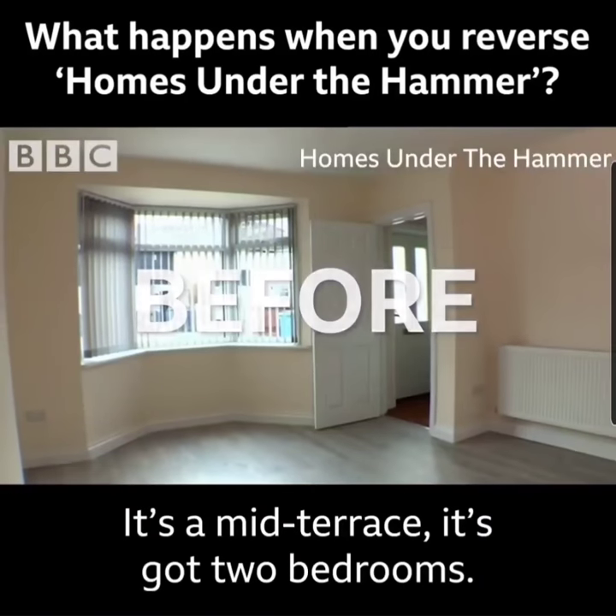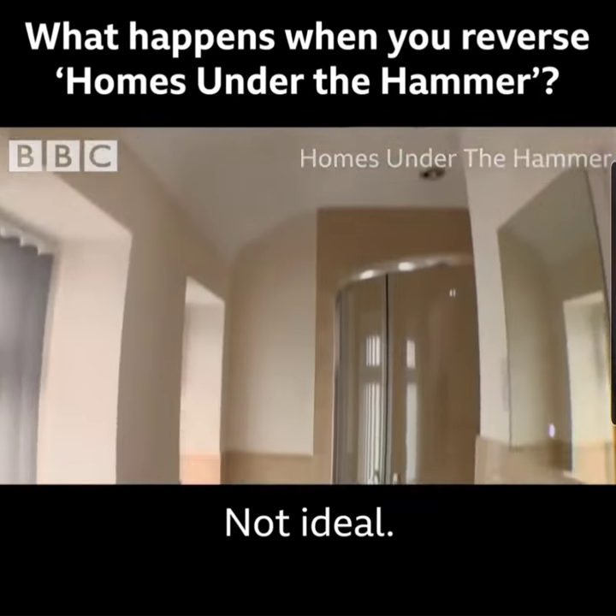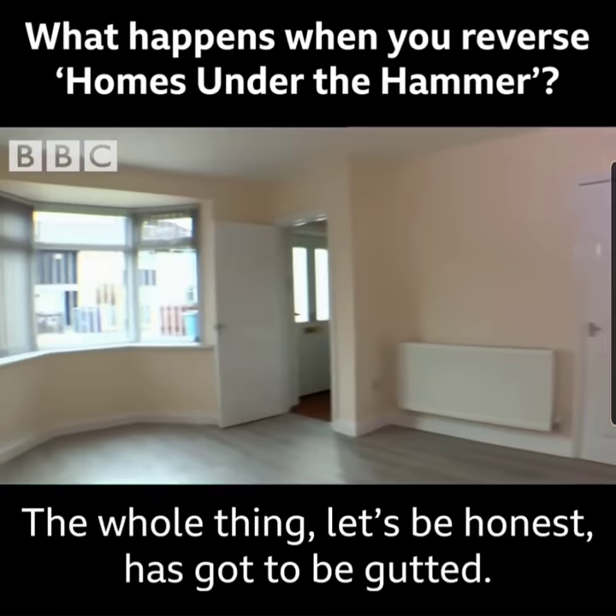It's got two bedrooms and interesting design. Not ideal. The whole thing, let's be honest, has got to be gutted.